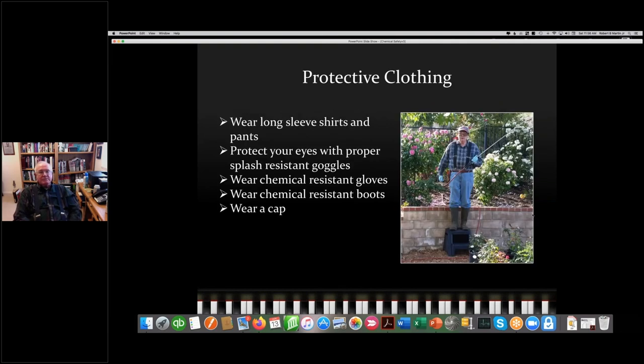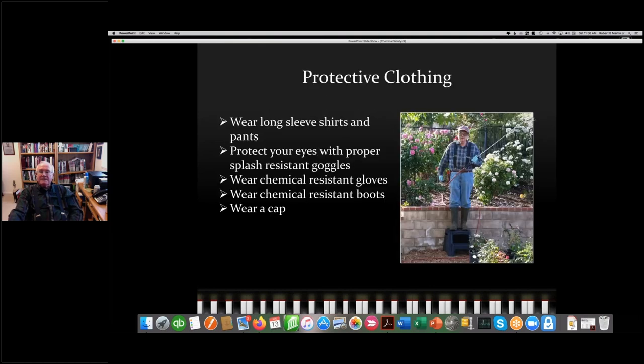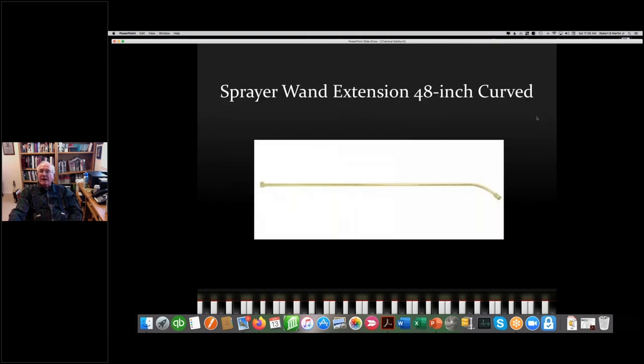Here's me dressed for spraying: long-sleeved shirt and pants, splash-resistant goggles, chemical-resistant gloves, chemical-resistant boots, and a cap — my Cleveland Indians baseball cap. I'm also carrying a 48-inch spray wand extension. I've found over the years the best way to keep spray away from your body is to spray far away from your body — standing four feet away from the rose. I recommend splash goggles that fit over glasses, with anti-fog coating and indirect venting so chemical splash can't get in, with a clear lens.